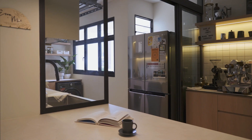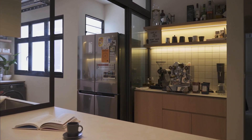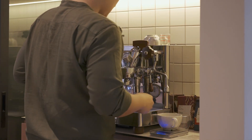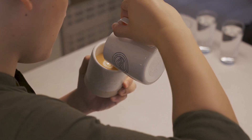Our beverage nook is a key element of our home and a space that I am very, very proud of. It is a café in the day and a bar at night. We have been looking forward to a space where we can house Ezra's coffee machine, his coffee equipment, and the countless cups we have for every occasion.